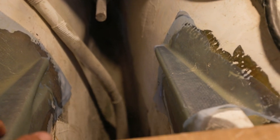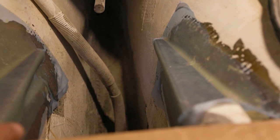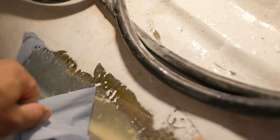Time to check how well of a job I did. Not too bad — looks like I might have a little bubble here or there. All right, the great reveal. I love this stuff. Thank you, Total Boat.